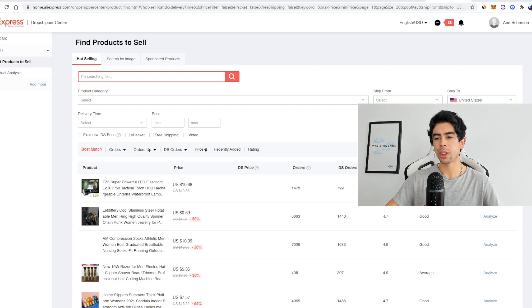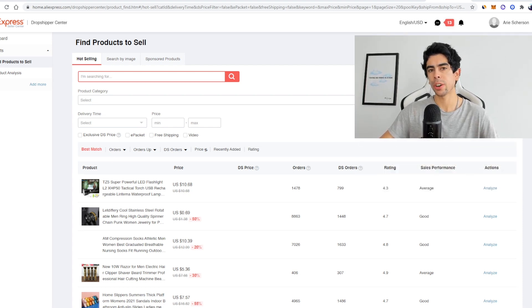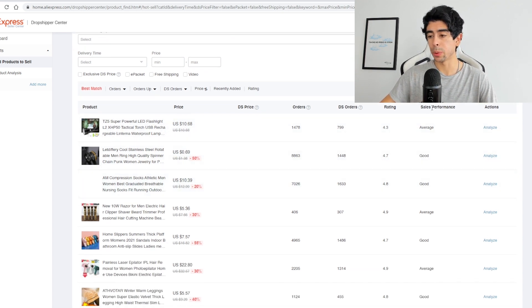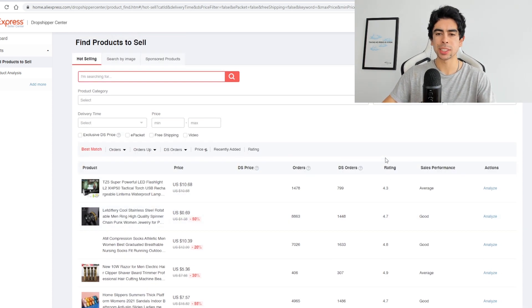The best way to do this is to first go to the AliExpress Dropshipping Center. This is where you should start your dropshipping journey. On the dropshipping center, you get a ton of metrics on potential products to sell, which is really great. You can also see how these products are performing not only in sales but also in ratings — how people have been rating these products. And this is a free tool.